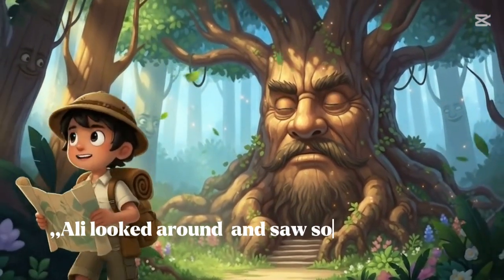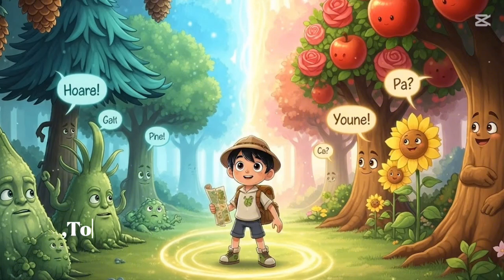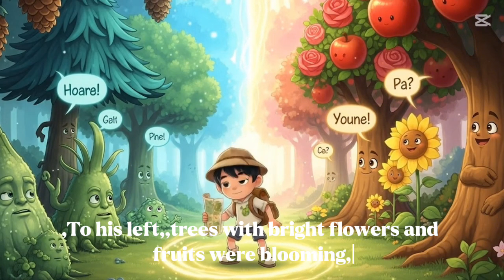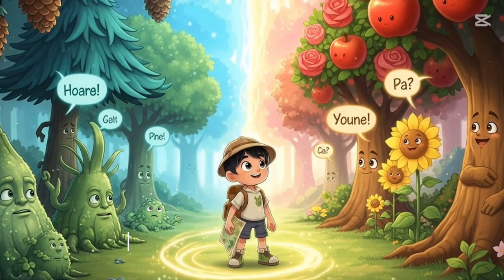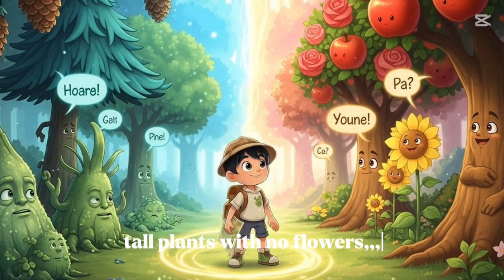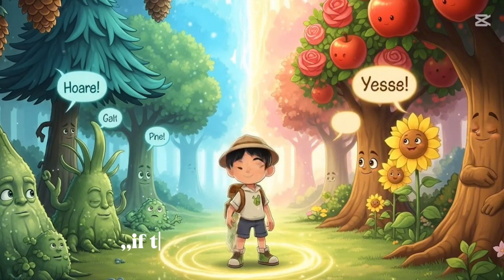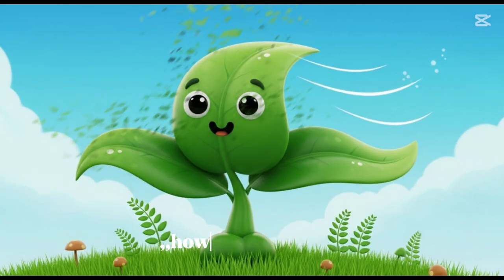Allie looked around and saw something very strange. To his left, trees with bright flowers and fruits were blooming. To his right, tall plants with no flowers, no fruits — only leaves and green branches. But if they don't have flowers, how do they grow?